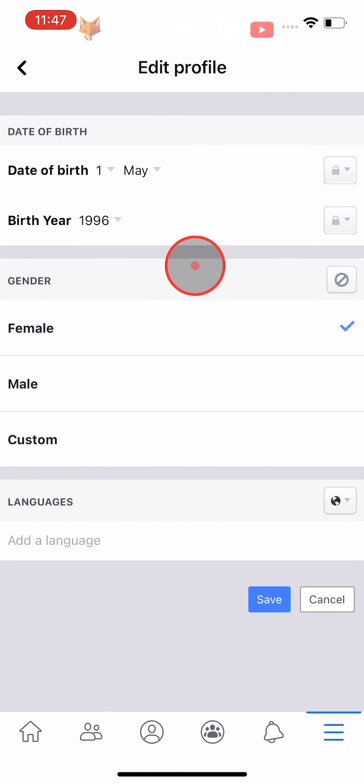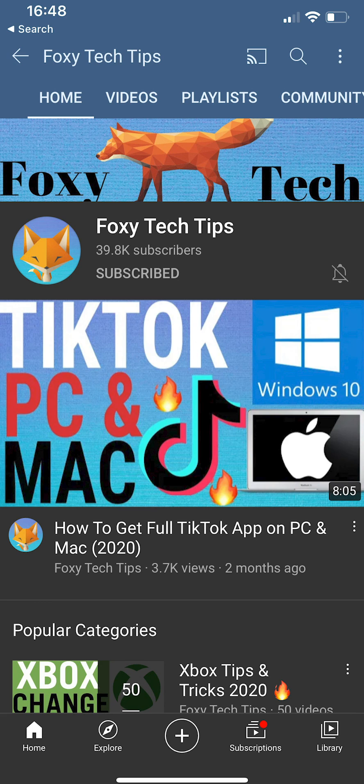And that draws an end to this tutorial. Please like the video if you found it helpful and subscribe to Foxy Tech Tips for more Facebook tips and tricks.